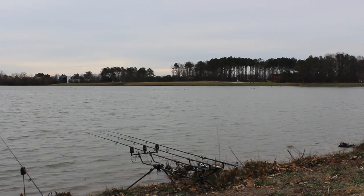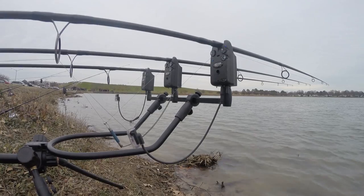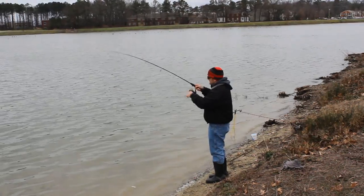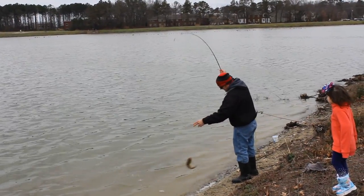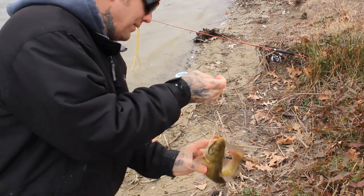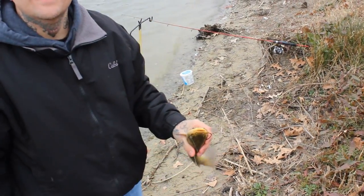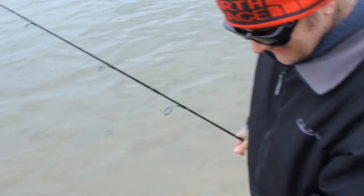That looks like a little bite, a little nibble. Hey Tom, come over here, let's get a fish! You caught a fish — looks like a bullhead. Be careful, they bite. It had swallowed the hook — a little bullhead.